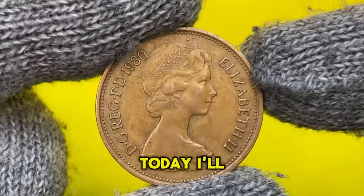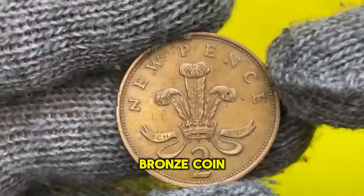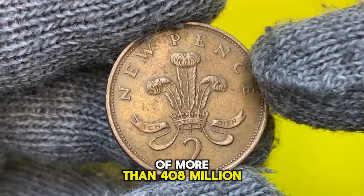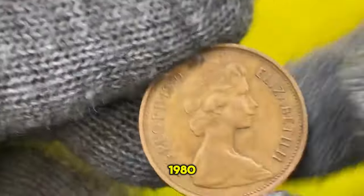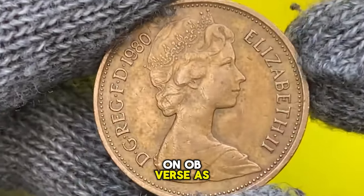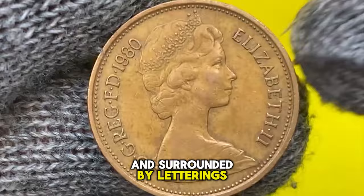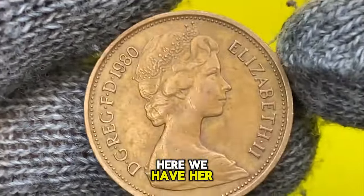Hey everyone, welcome back to Coin-us. Today I'll show you a British 2 new pence minted in 1980 — a bronze coin with a mintage of more than 408 million. Two pence struck in 1980 have now been circulating for 42 years. On the obverse, as always, Queen Elizabeth II is in a beaded circle and surrounded by lettering in Latin. Here we have her second portrait.